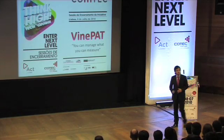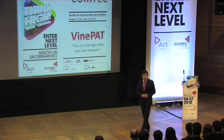Good afternoon, my name is Joachim Valente and I'm representing the VinePath team. VinePath — you can manage what you can measure.